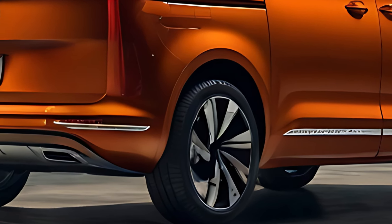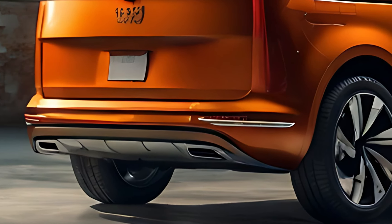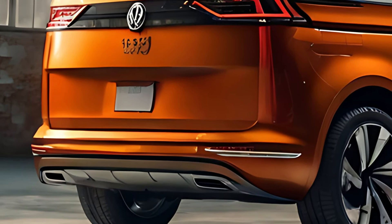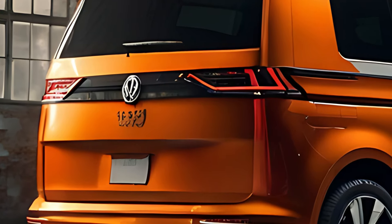The 2025 Volkswagen Multivan comes with a variety of powertrain options, including plug-in hybrid (PHEV) and traditional combustion engines, ensuring versatility for different types of drivers.